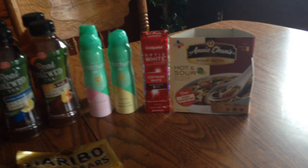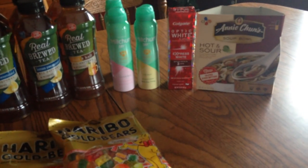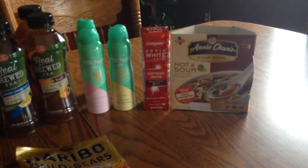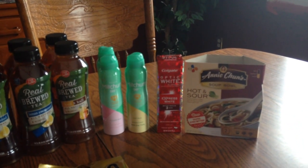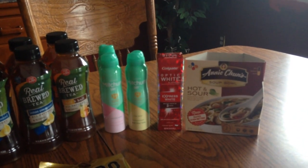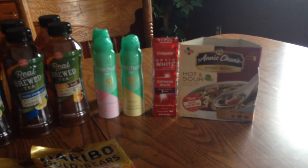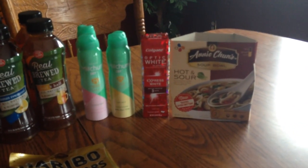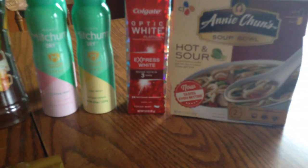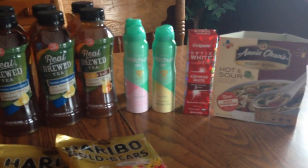For the Optic White, if you buy one at $3.99 and you have that $2 off coupon, that takes $2 off and then you get $2 back in points, so it basically makes it free. If you still have that $2 off coupon, it works on this particular one which is the Express White. That was a good deal.